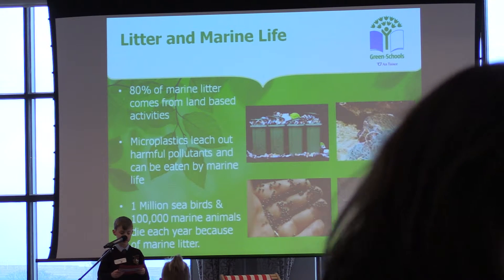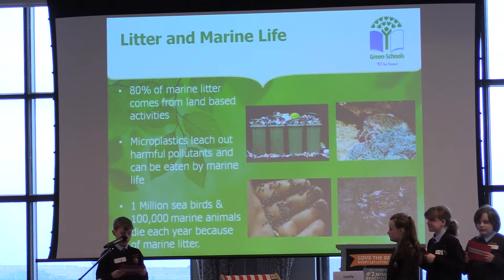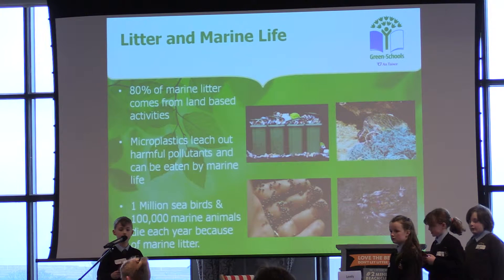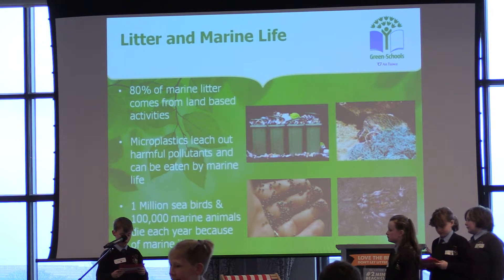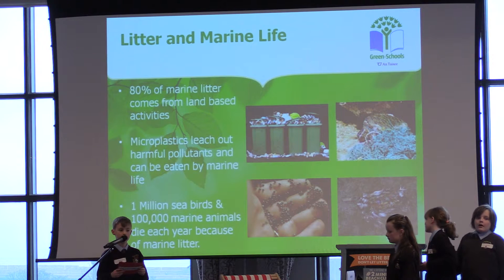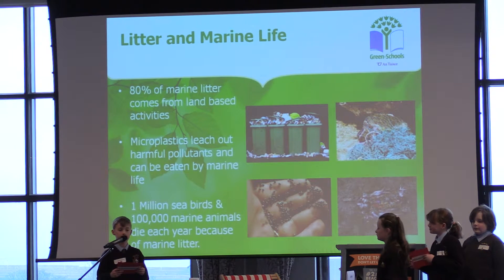Over a long time it is worn down into smaller and smaller pieces called microplastics. These tiny pieces can then be eaten by fish and other marine life and can be very harmful. Scientists believe that one million seabirds and a hundred thousand marine mammals die each year because of marine litter. This is something that we think is terrible and should be stopped. Now I will hand you over to Aisling and she will talk about some of the problems that we discovered in our investigation.